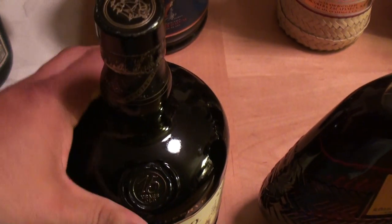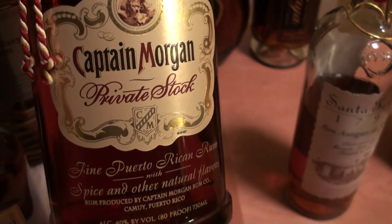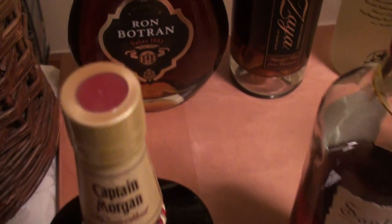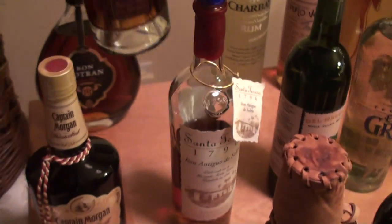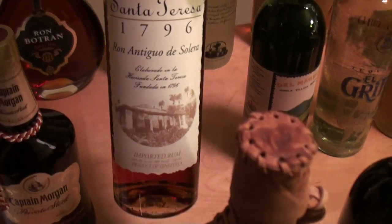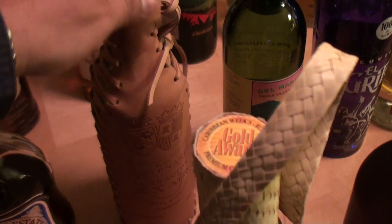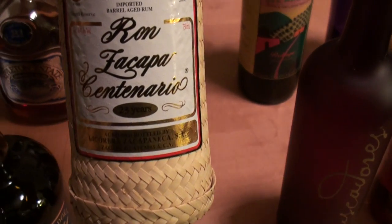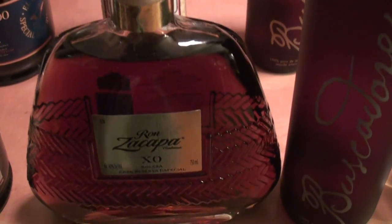El Dorado 15 — this was a very old bottle that I found — and El Dorado 21. Appleton 21, followed by an old Captain Morgan Spiced Rum, their Private Stock, which used to come in a red velvet bag. Ron Botran, Zaya — the old one is imported from Guatemala, but the new bottle you'll see in liquor stores now is bottled in Trinidad and is not as good as the old stuff. Santa Teresa 1796 — a very nice one. Ron Centenario, the 20-year-old — very very good stuff, and I really like the leather packaging. An old wicker-wrapped Ron Zacapa 23, followed by the Ron Zacapa XO.